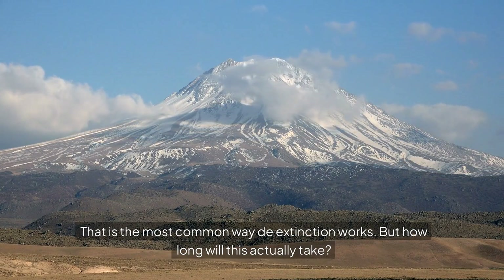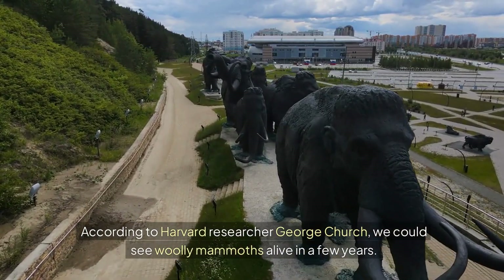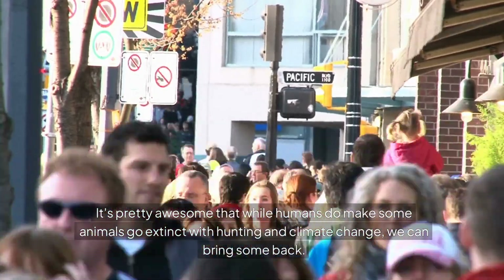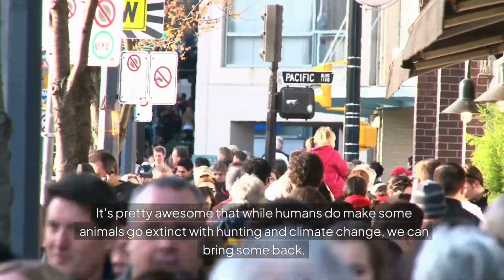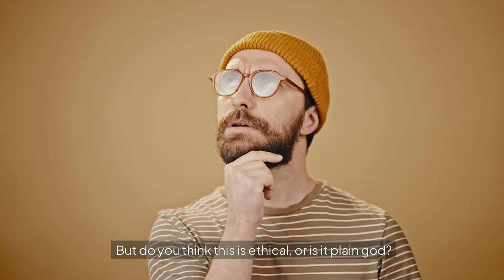That is the most common way de-extinction works. But how long will this actually take? According to Harvard researcher George Church, we could see woolly mammoths alive in a few years. It's pretty amazing that while humans do make some animals go extinct through hunting and climate change, we can bring some back. But do you think this is ethical, or is it playing God?